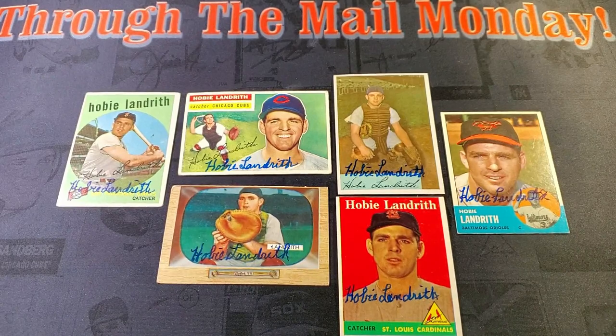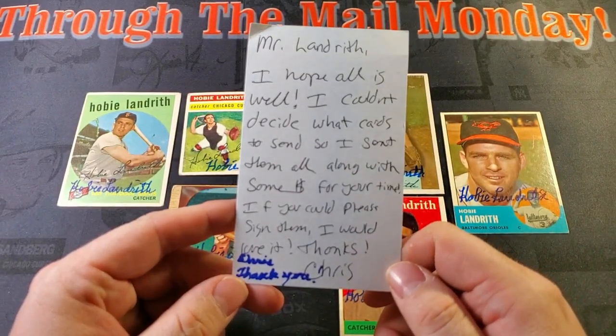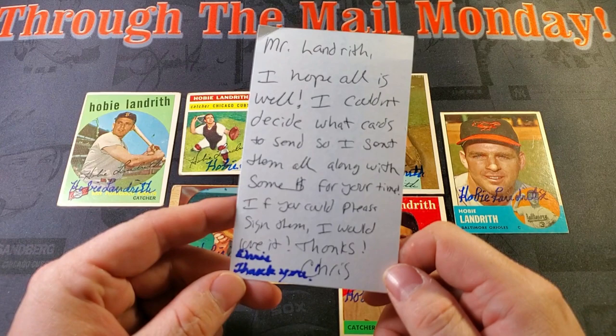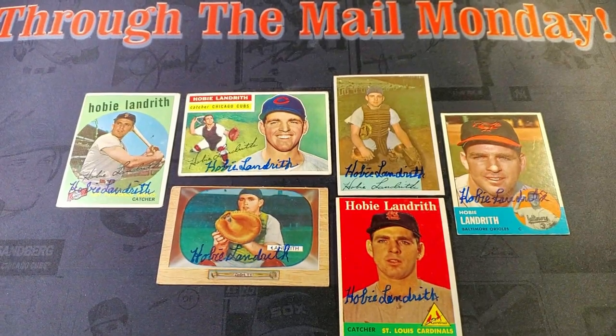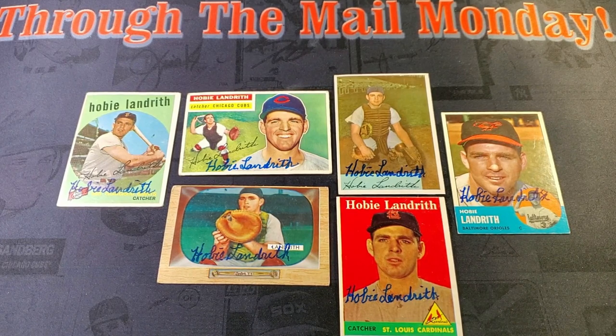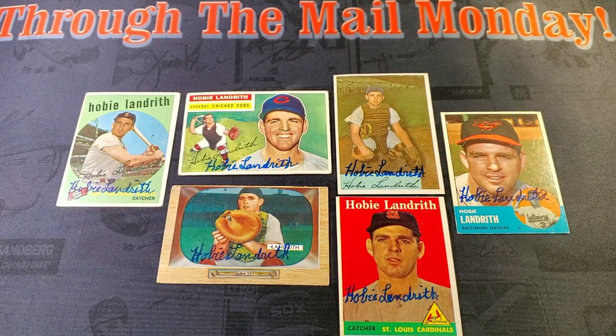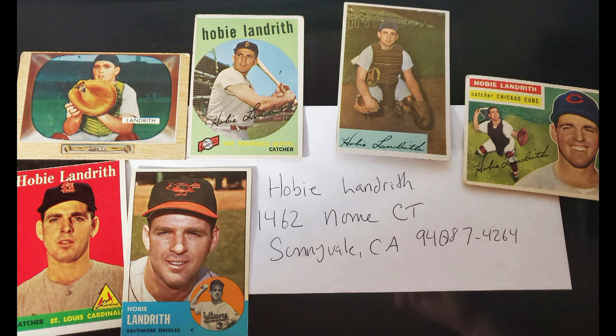Casey Stengel picked him number one overall, so he was the very first Met in Met history. I could not find a 1962 Topps card that had him as a Met, so I just sent what I had. I'll find a '62 Topps card to send him and maybe have him inscribe it like 'first Mets player' — I think that'd be pretty cool. A lot of those '62 Met cards are pretty underwhelming; a lot of the players had archived photos with airbrushed-out team logos. Anyway, five dollars a card — straight cash — Hobie's a good guy.